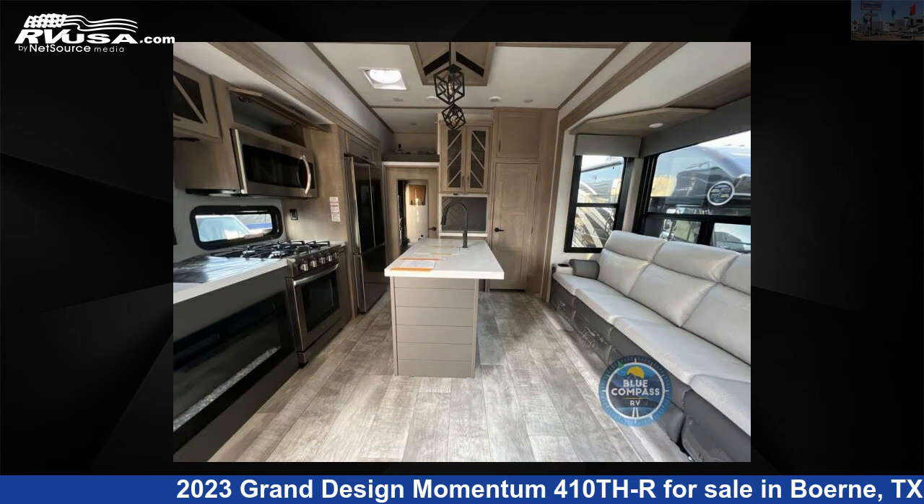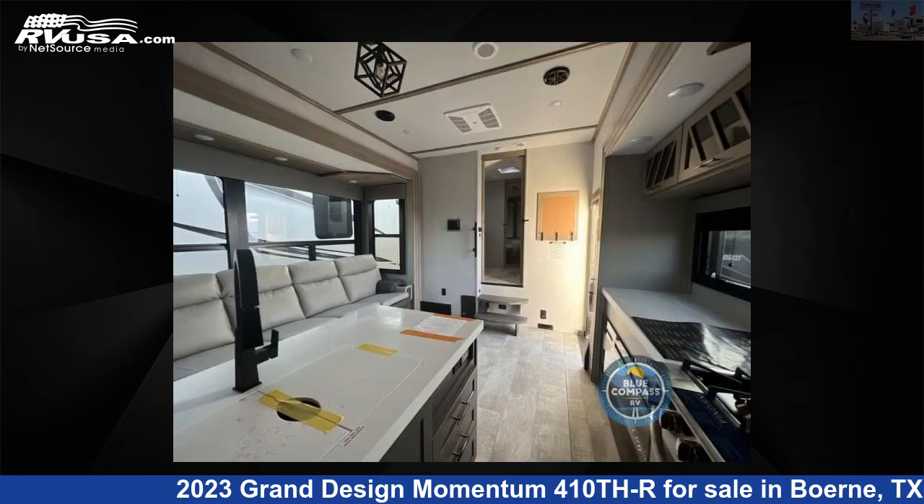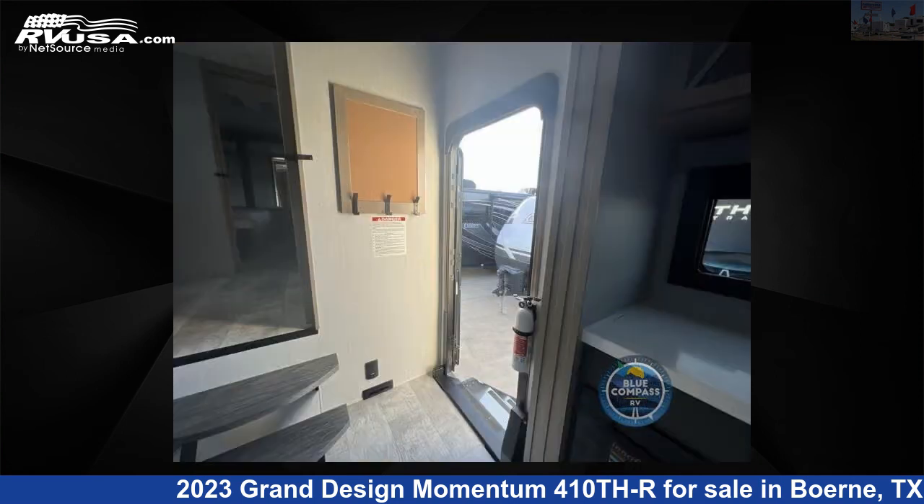This new Grand Design is 44 feet 0 inches in length and features three slide-outs, sleeps six, and 152 gallons fresh water capacity. The floor plan layout of this toy hauler features a front bedroom and kitchen island.